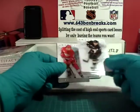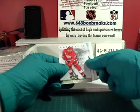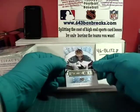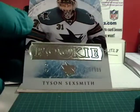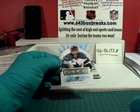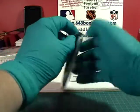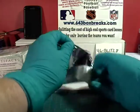Next up we have Datsyuk, we have Fowler on the back, Shattenkirk. Spacer. Datsyuk. And we have a rookie for the San Jose Sharks — it is Tyson Sexsmith, number 4, 15 out of 999. San Jose is property of Greek 22 Hockey.